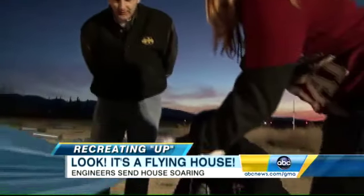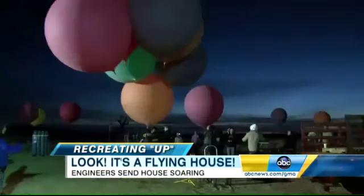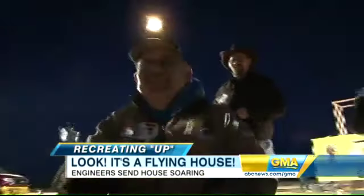The two pilots issued instructions every step of the way. If it worked, it would be the largest cluster balloon flight ever attempted. First time for everything — that's what makes it fun.